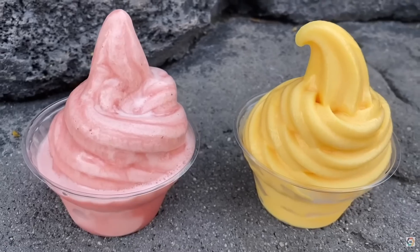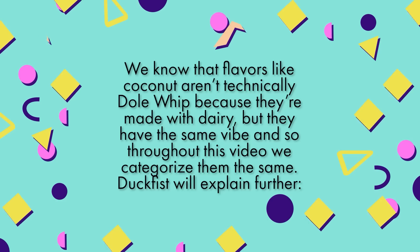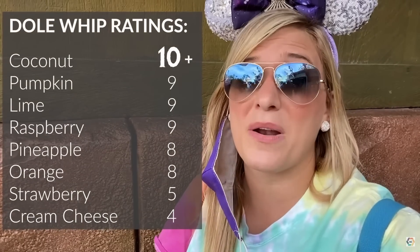Dole Whip comes from the brand Dole, and they make soft serve out of their pineapples. They've created a million other flavors — raspberry, orange, lime, and now coconut. But all this other stuff? Nonsense. The fact that Molly doesn't like pineapple Dole Whip that much only makes me question her judgment. Who else out there wants a banana Dole Whip? The world has been asking for years. Give it to us, and don't you dare put dairy in it.